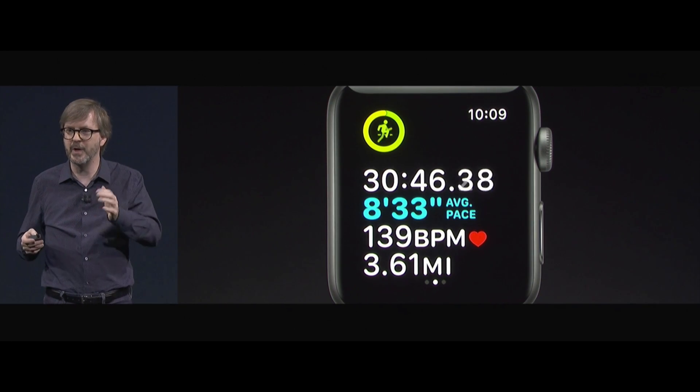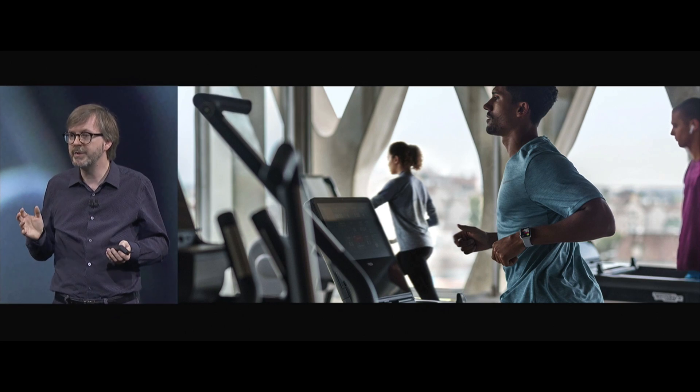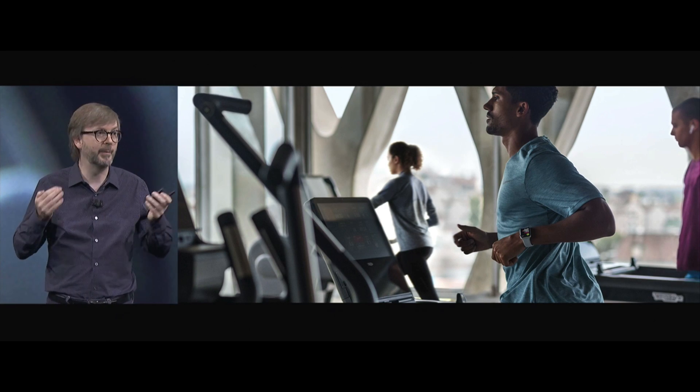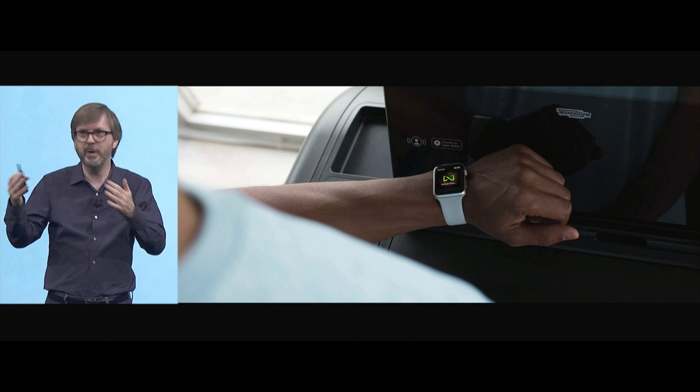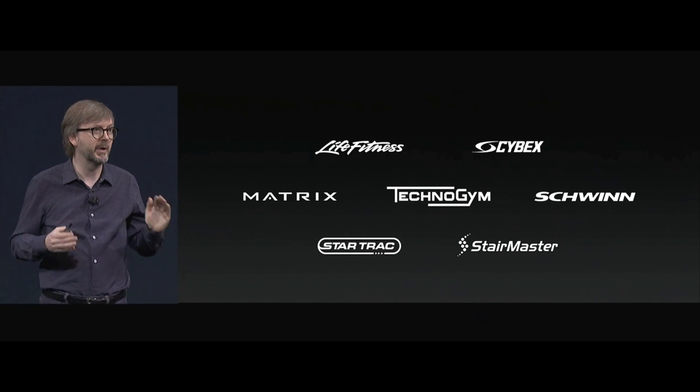It's now super easy to just swipe over during a current workout and add another one by pressing the plus button. We're enabling for the first time two-way data exchange in real time with gym equipment — when you start and stop the workout on your gym machine, it does the same thing on your watch. Apple Watch-enabled equipment will be rolling out starting this fall.